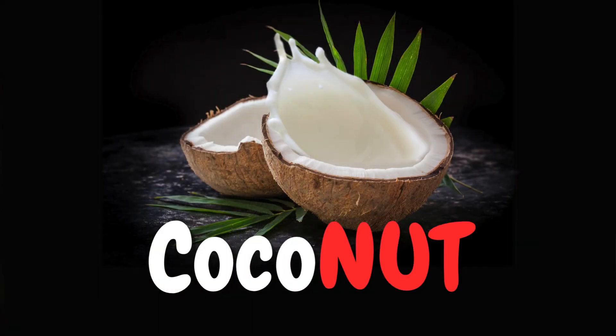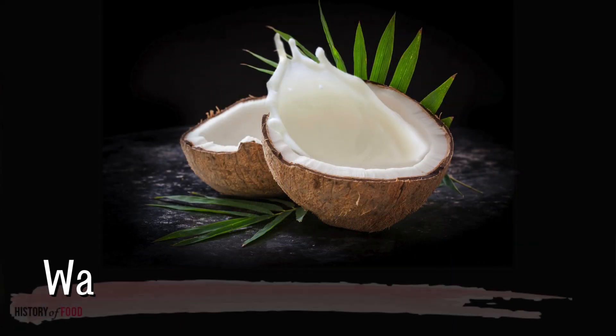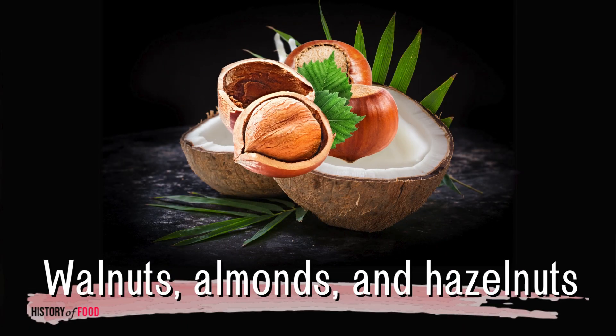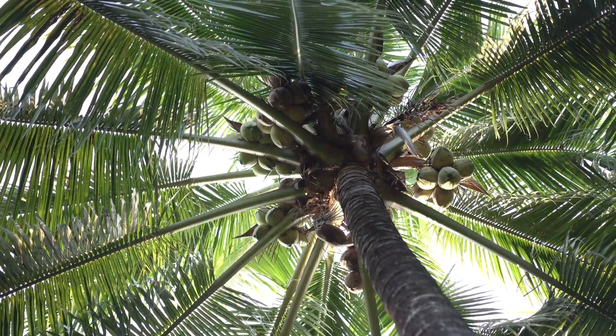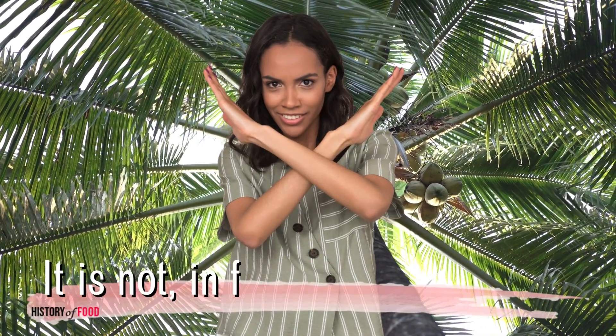With the word 'nut' in its name, it would seem obvious to classify it alongside walnuts, almonds, and hazelnuts. But the truth is, the coconut defies such simple categorization. It is not, in fact, a nut.